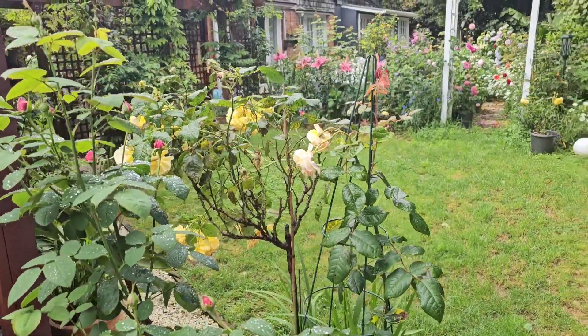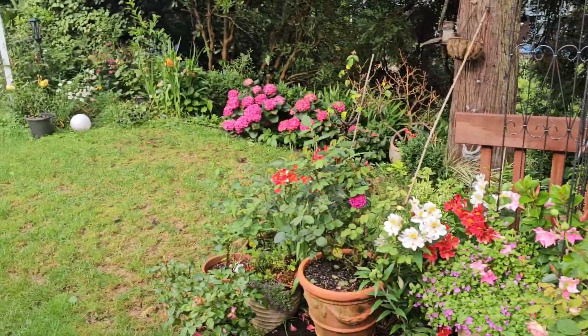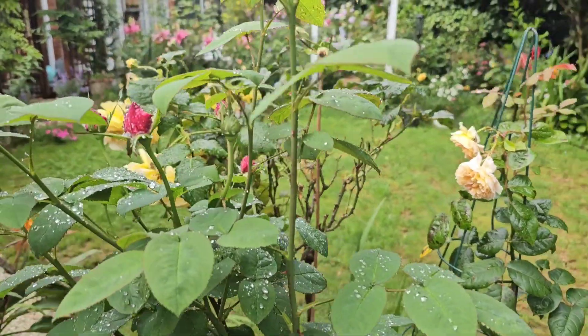It's perfect timing for this rose but not for the rest of my roses, because it has been raining heavily in the past two days here in Auckland, especially in the evening. That's why I'm not able to really monitor what's going on.